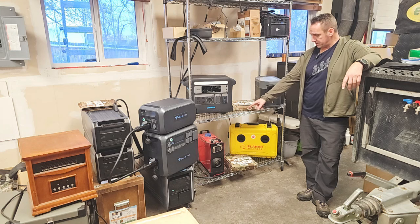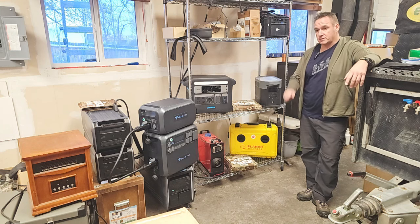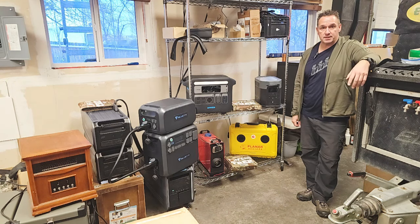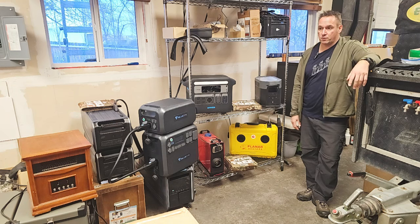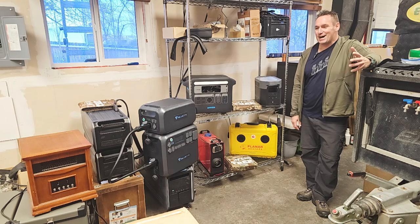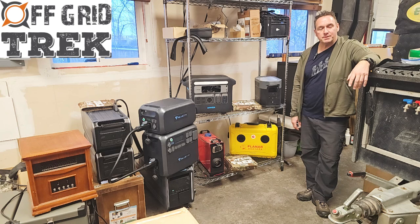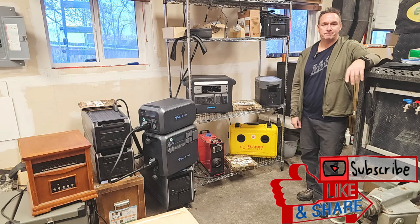Any questions, please reach out — my contact information will be in the description. Hope everybody's keeping warm with the weather that's here. Hopefully everybody had a great Christmas and New Year's. It's 2024, and we're in interesting times — we'll just leave it at that. Just remember family and friends. Be there for your family and friends and vice versa — that's all that matters right now. We'll talk to you soon. Bye.